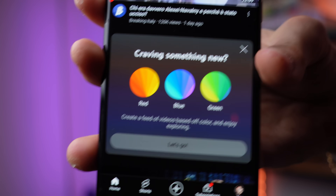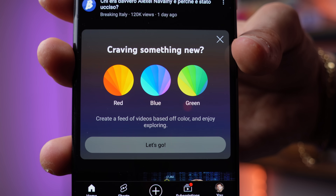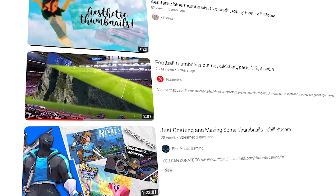Next up: YouTube recently decided a great feature would be one that shows you videos based on a certain color in the thumbnail. You can choose among one of three colors and explore 'blue videos,' I guess. No one ever woke up feeling like 'I'm gonna watch blue videos today.' So this one definitely falls in the stupid category.